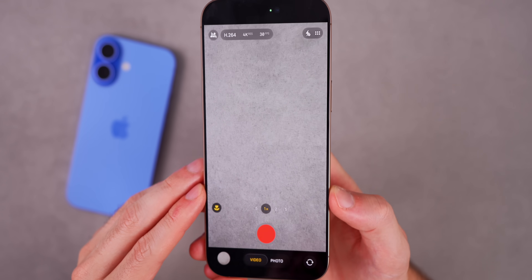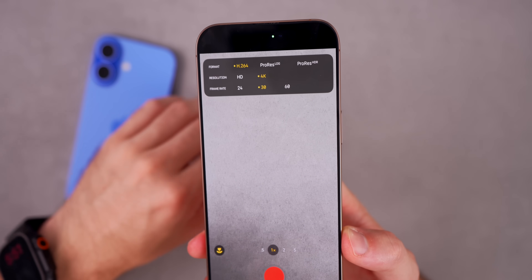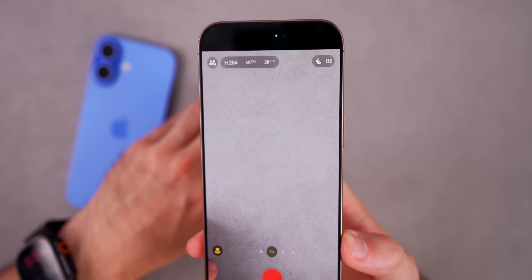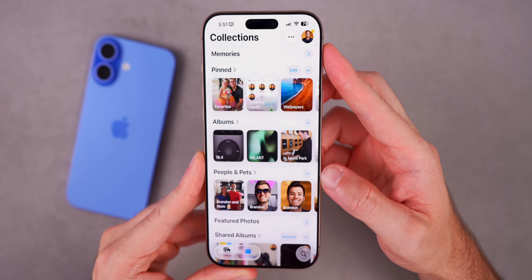In the Video tab, the top left now displays all the details about what you're shooting — format, resolution, and frame rate — laid out in a way that's much more informative and easier to read than before.